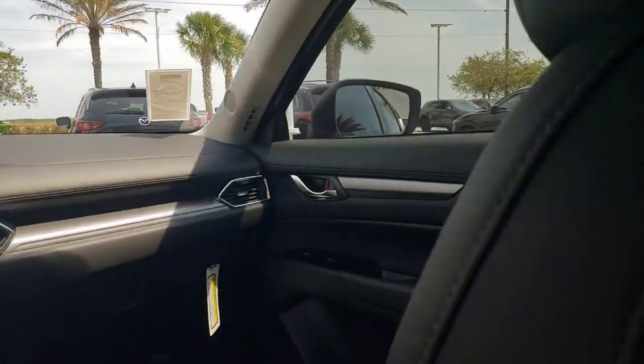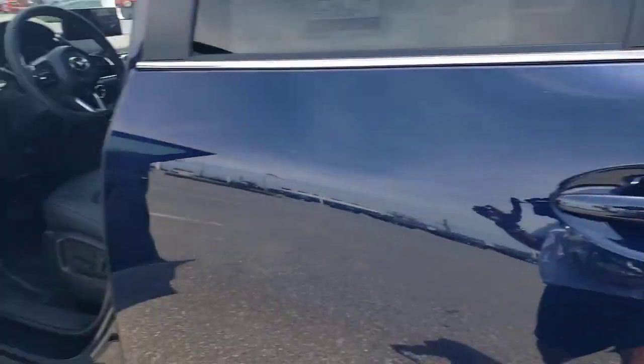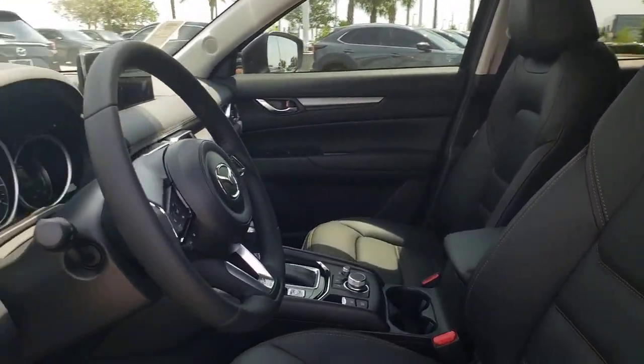These are just some of the great options this vehicle comes with: Apple CarPlay and/or Android Auto, keyless entry, moonroof, power liftgate, power passenger seat, premium sound system, power driver's seat, alarm, heated front seats, and dual-zone AC.